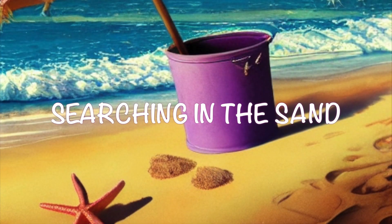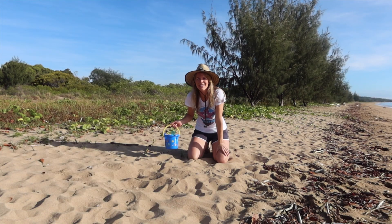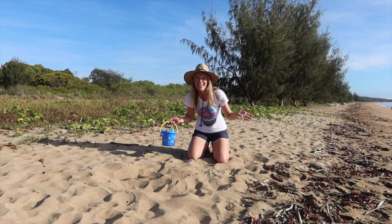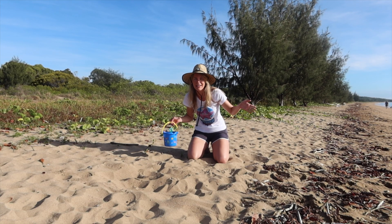Okay, I think it's time for an activity. Let's go! All right kids, thanks for joining me on another episode of Searching in the Sand. I just got the call from the Coast Guard — we've got four sea creatures that are hidden here in the sand. Do you think you can help me find them and get them back in the ocean?